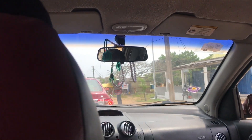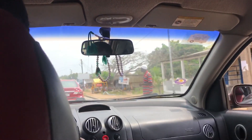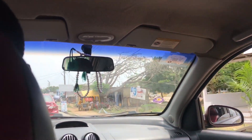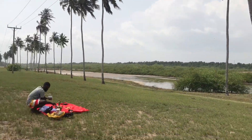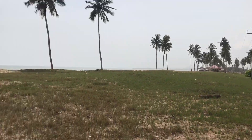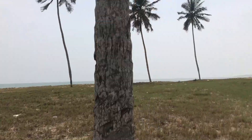Alright guys, so this is me heading over to the location for the first shoot. As I told you earlier, the shoot is in two folds, so we are heading over to the first location for the shoot.